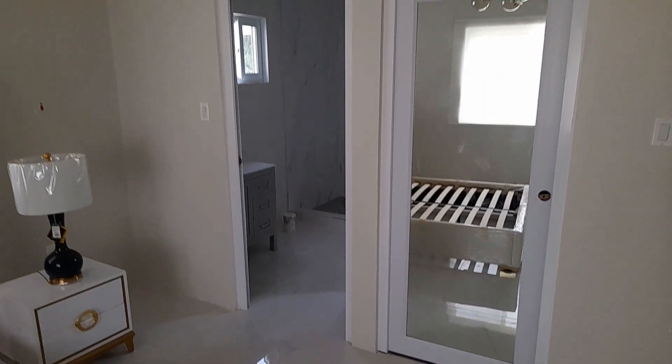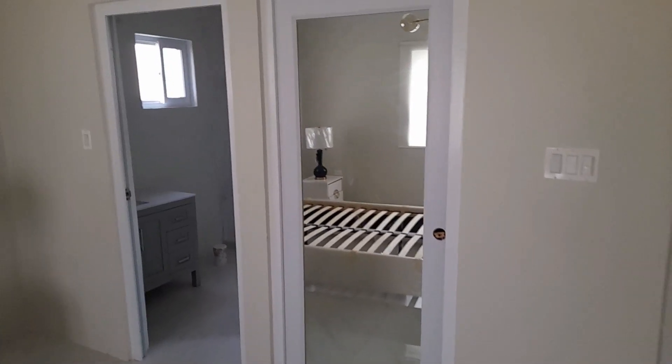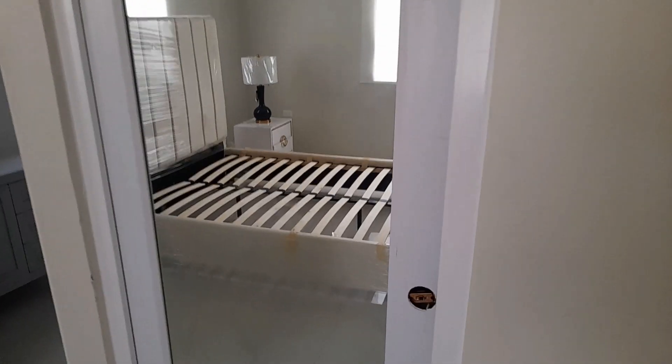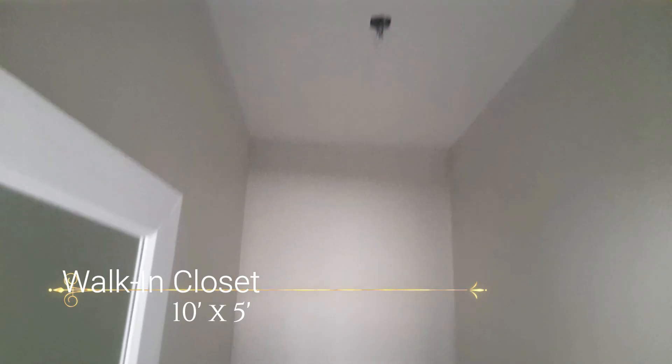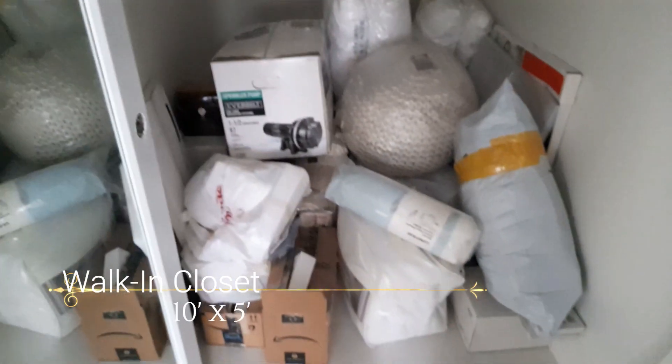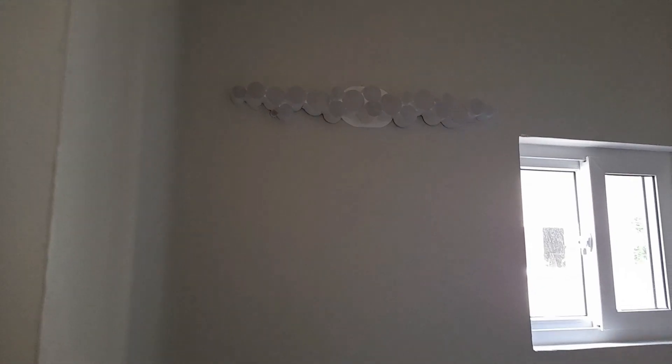What you're looking at here is the walk-in closet with a big glass door — the walk-in closet is 10 feet by 5 feet. Over here we have the bathroom: a nice sink with vanity and nice lights. The bathroom is 10 feet by 6 feet.